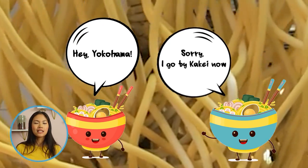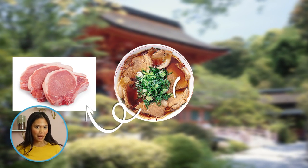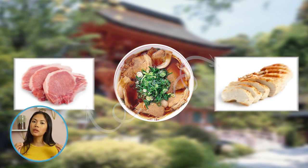Although Kyoto cuisine is known for its light flavors, its ramen breaks all the stereotypes. The soup uses a pork or chicken base, and although it can largely be divided into three variations, all of them have a noticeably rich flavor.